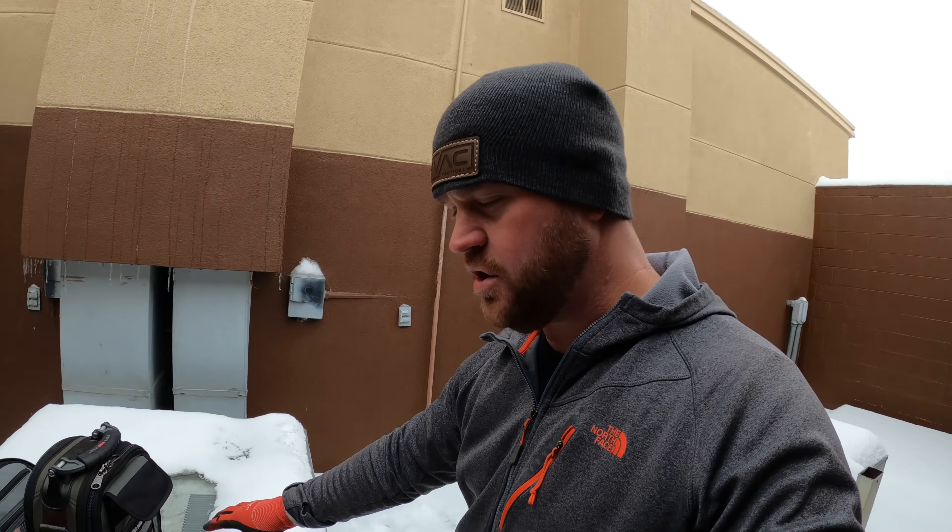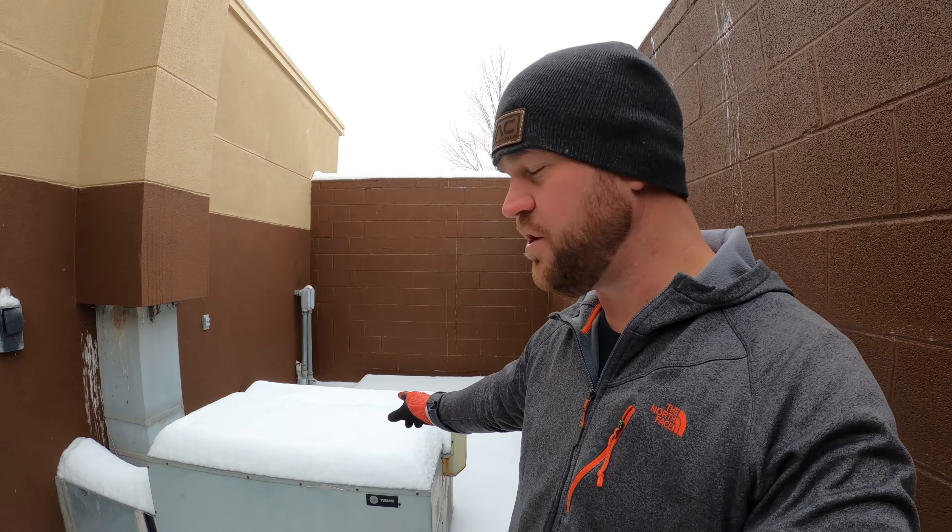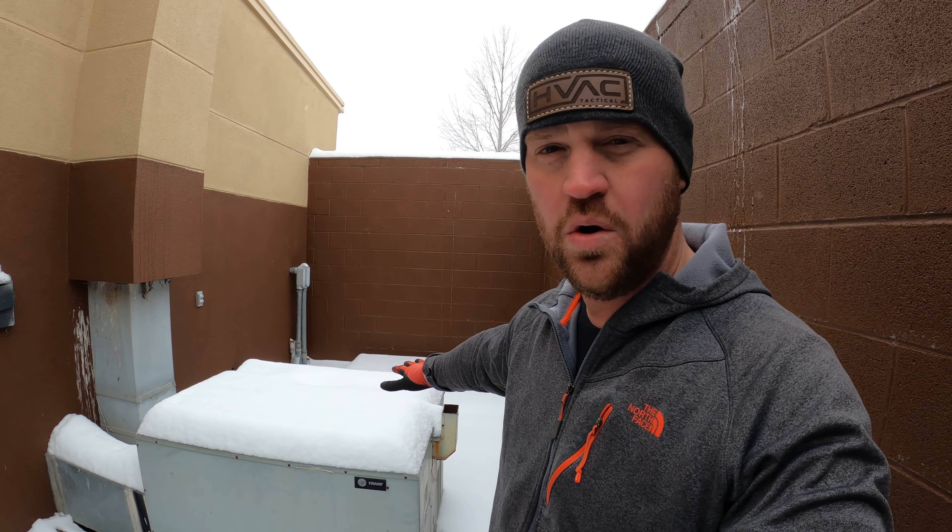They're going to let me inside shortly to check the thermostat, because it could be a thermostat issue on this one. But I noticed that this unit — the snow has melted off the top, which tells me this one has probably been running. That one, as you can see, is covered with snow. So that may be the reason they're not keeping up — one unit is down, not necessarily both. I'm going to go ahead and check this one out now.